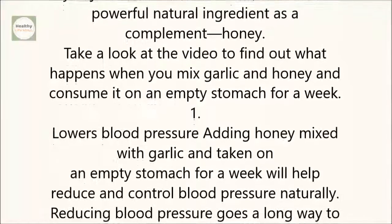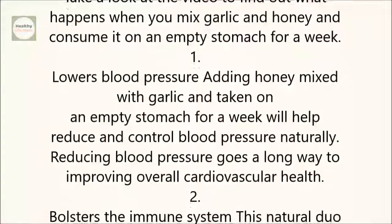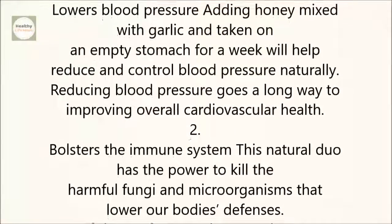1. Lowers Blood Pressure. Adding honey mixed with garlic and taken on an empty stomach for a week will help reduce and control blood pressure naturally. Reducing blood pressure goes a long way to improving overall cardiovascular health.